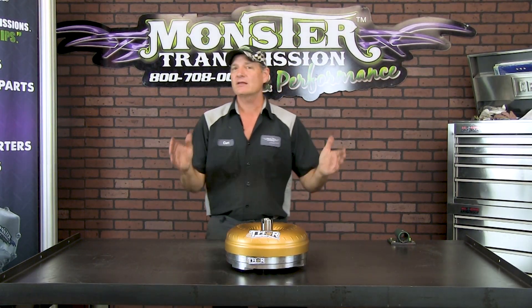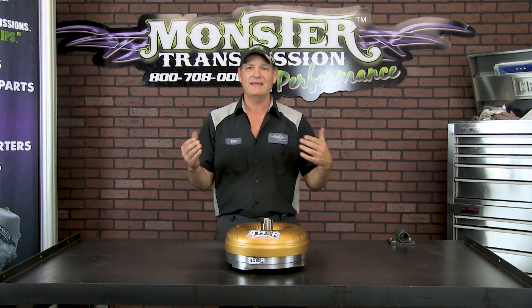Hi, welcome to Monster Transmissions. You're with Kurt here in Kurt's Corner. We got a lot of questions about stall speed — what does it mean, how does it work? So I'll give you a quick overview on exactly what stall speed is and what it means to your application.